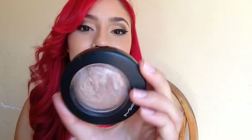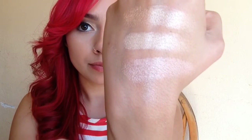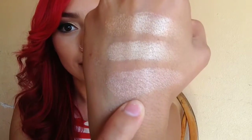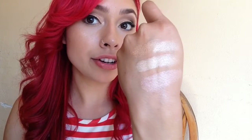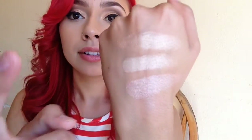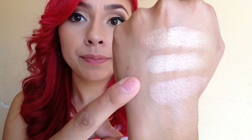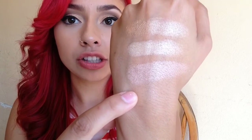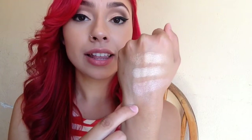My last favorite highlighter — and actually the first highlighter I ever bought — is by MAC and it's called Soft and Gentle. My three favorite highlighters are all different: Gilded Honey is golden, Mary Luminizer is more of a white champagne color, and MAC Soft and Gentle is more of a pink peachy color — you can tell right away.